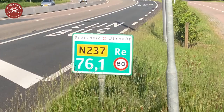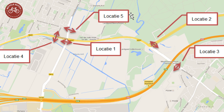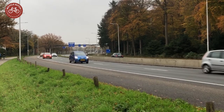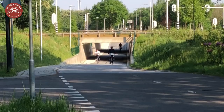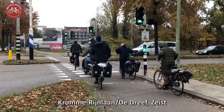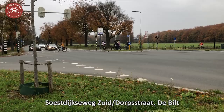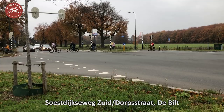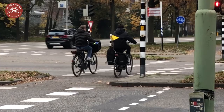Around the main road between Utrecht and Zijst, the N237, five cycle underpasses were proposed in 2010, for which the province of Utrecht had a budget of 10 million euros. Nine years later, three of the tunnels have been finished. The fourth is under development. Unfortunately, the fifth couldn't be built where it was planned for technical reasons.